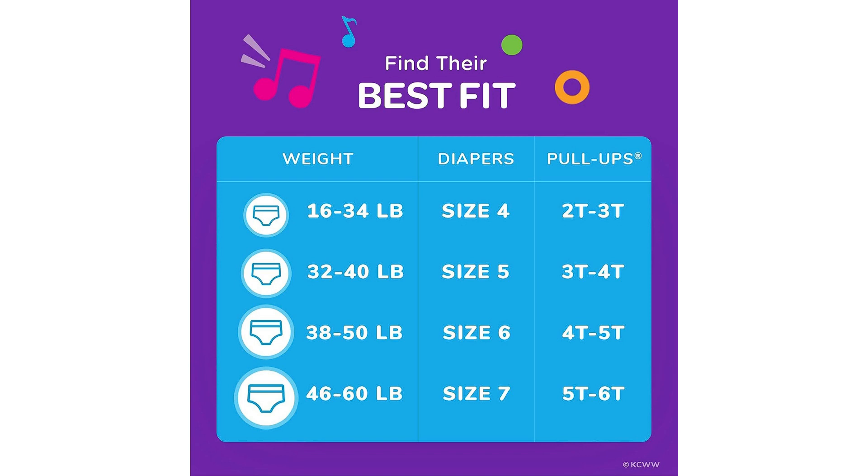Lastly, the pack size of 23 is convenient and provides good value for money. It ensures that I have an ample supply of training pants without having to constantly restock.